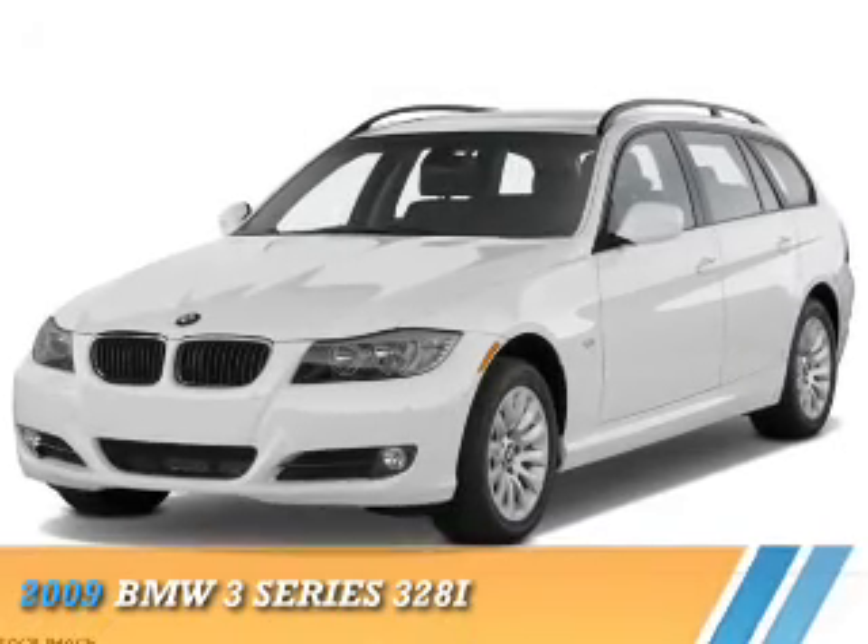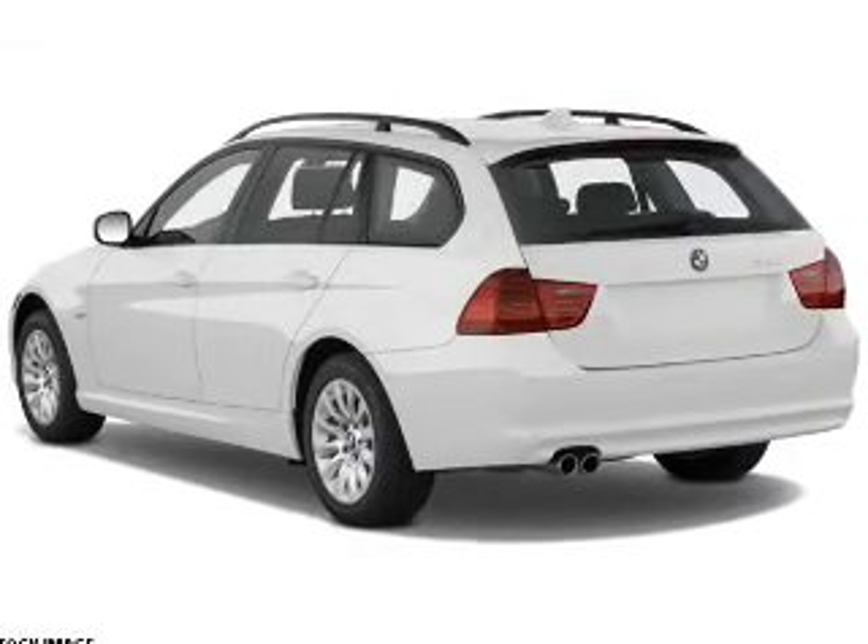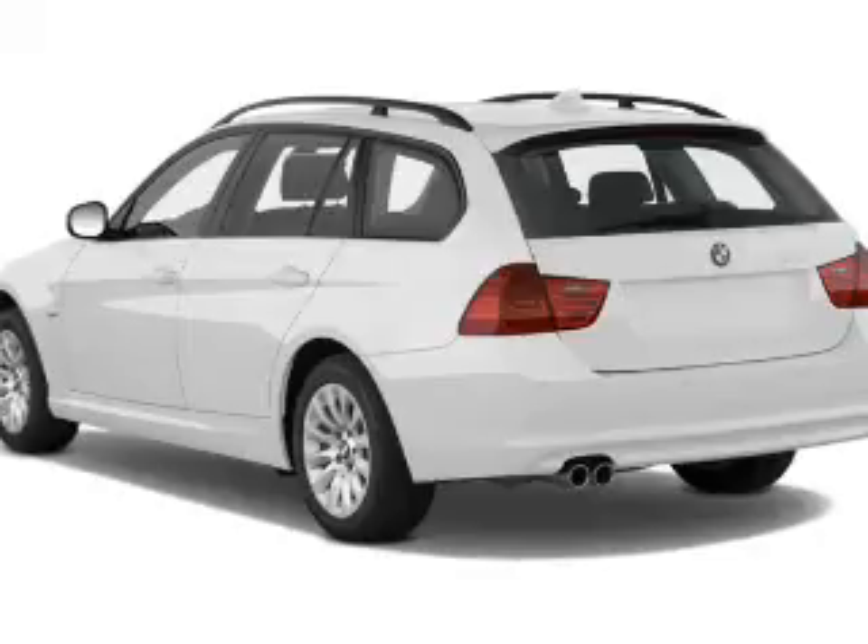Presenting the 2009 BMW 3 Series, the ultimate driving machine. It's powered by Rear Wheel Drive, a 3-liter, 6-cylinder engine.